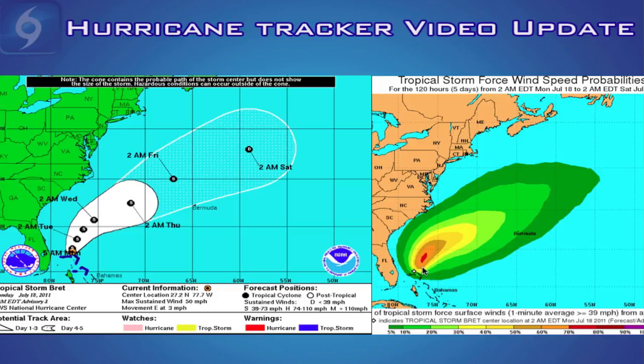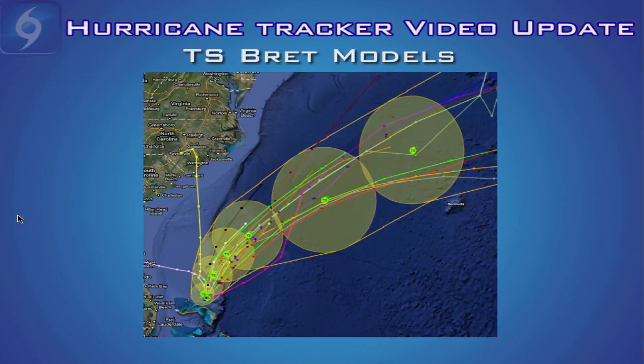Of course, tropical cyclones sometimes have a mind of their own, and if the forecast changes we'll definitely keep you quickly up to date. The computer models are in great agreement as to the future track of Tropical Storm Brett. Each colored line here represents a different computer model, and the majority of these models lie within the cone of uncertainty put out by the National Hurricane Center. The majority show a general north-northeast to northeast movement away from the United States coastline. One model wants to bring the storm into southwestern North Carolina and another wants to push it west towards Florida, but these two particular models are not very reliable.